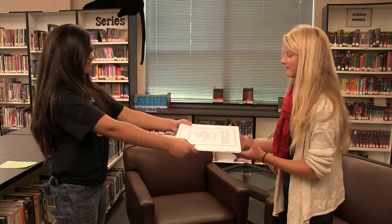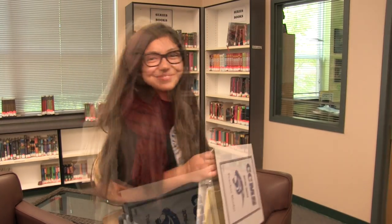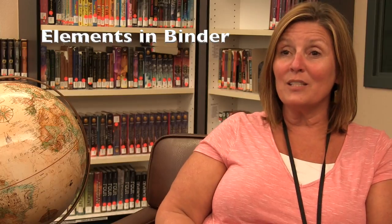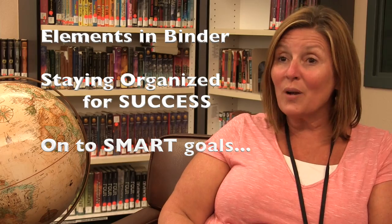Every Monday the student will try to pass the shake test. Can you pass the shake test? Thanks for listening and for paying attention. Today we talked about the elements that go into an organized binder and about staying organized for success. And now you're going to work with your teacher to write a SMART goal. Thank you.